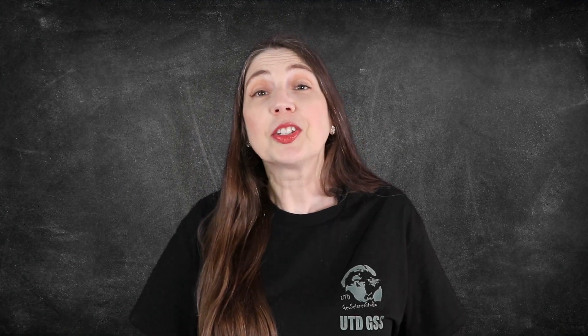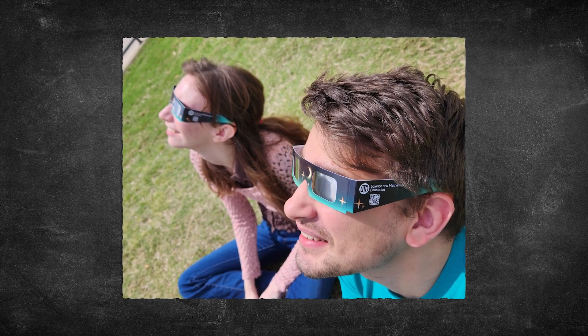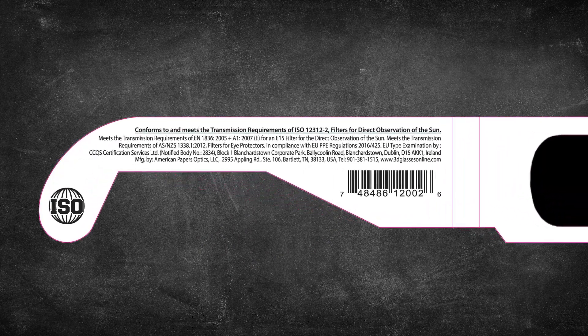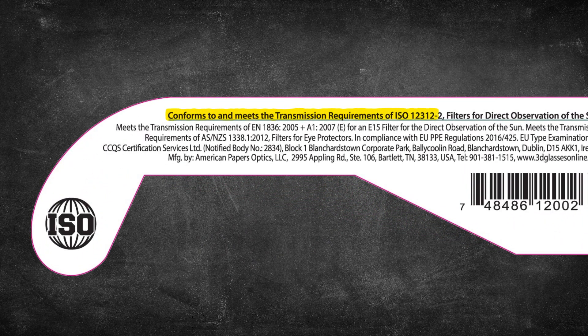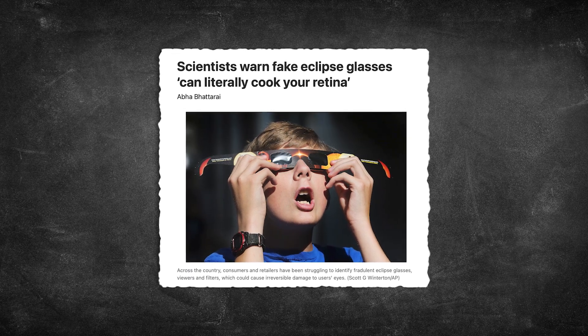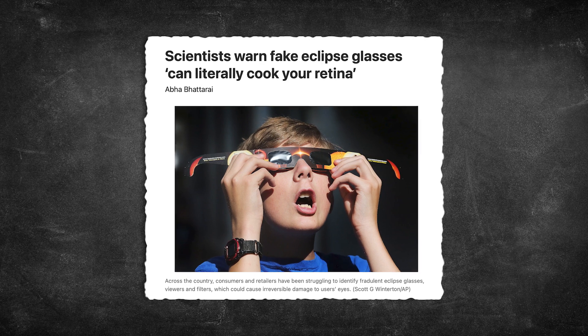Staring at the sun can cause serious eye damage, so how can you safely observe these solar eclipses? If you use eclipse glasses or viewers, make sure you have the real ones certified to meet the current international standard. Some of you might remember the problem with counterfeit eclipse glasses for the 2017 solar eclipse being sold through online vendors.